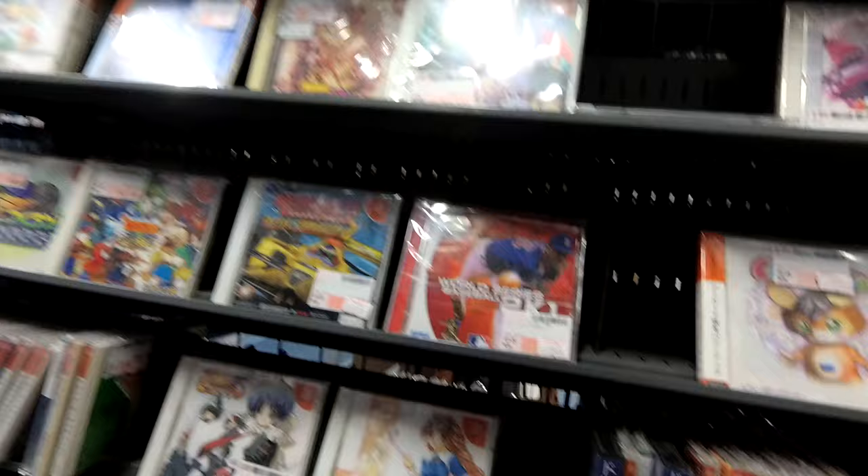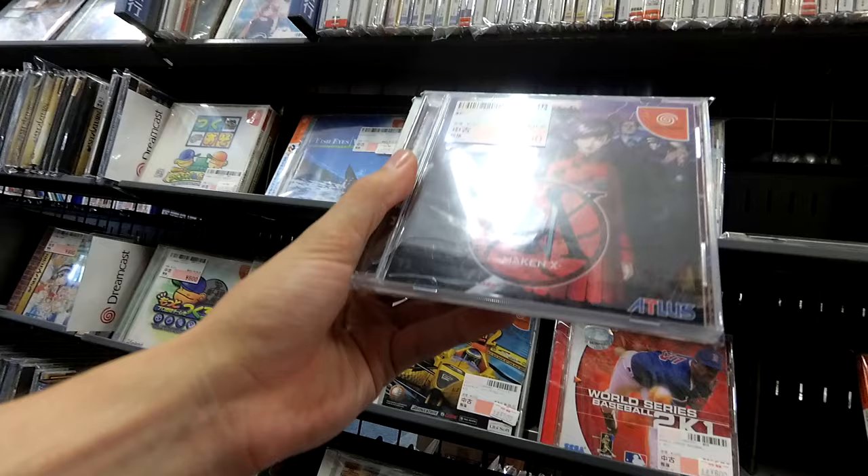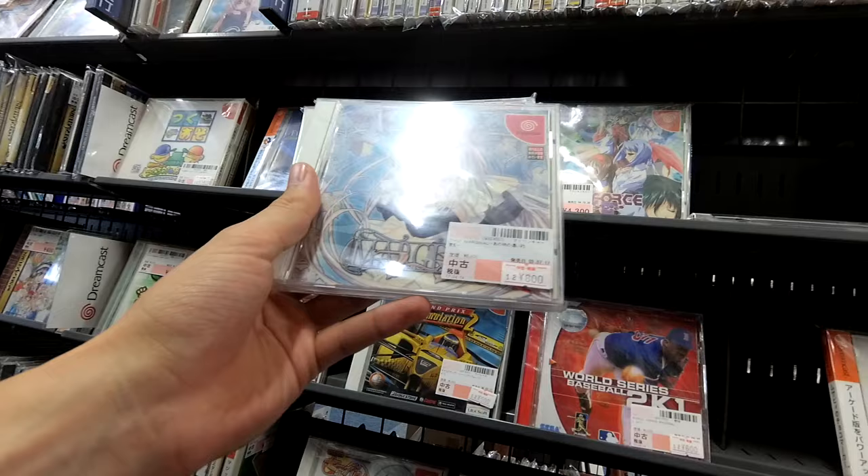And then Rez — 40 bucks for Rez. Let's see what we've got down here in the bottom. Machen X — whatever that is. Oh, this is Capcom.